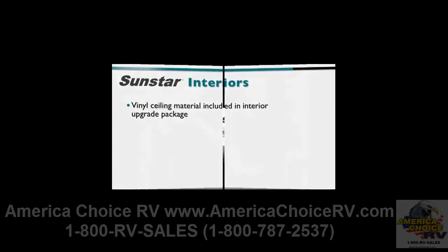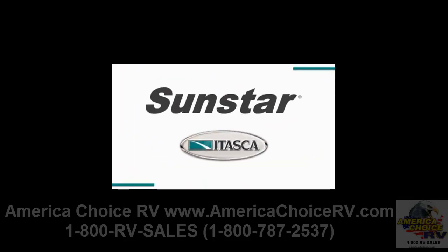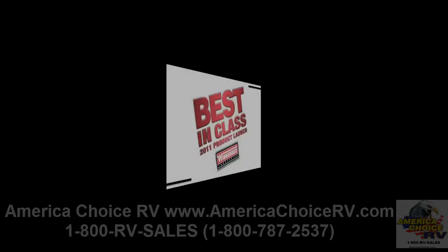With these entry-level Class A gas products offering more features, more floor plans and more value, your customers will really understand what it means to own the best in class.